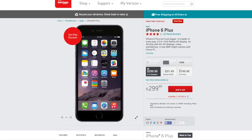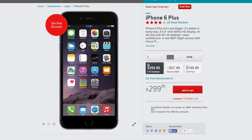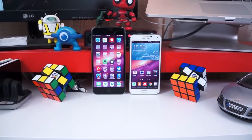The only thing that gives me pause, however, is pricing. With a two-year agreement, the base model 6 Plus is $100 more than the S5. Without a contract, it's $150 more, and you can add $100 more for each storage option.